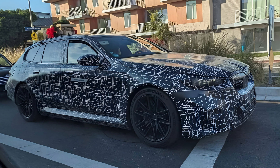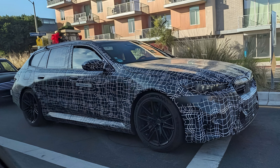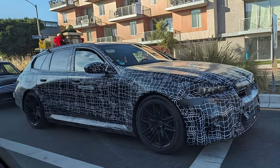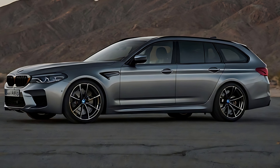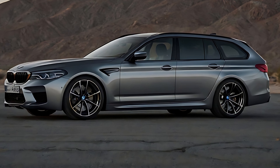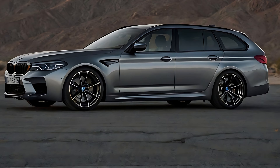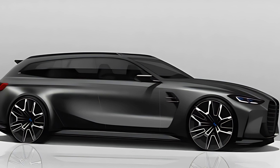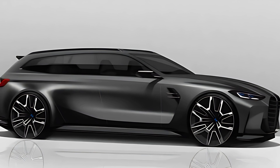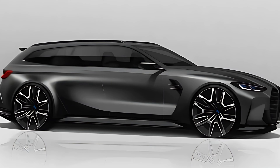The iDrive 8 system integrates navigation, entertainment, and vehicle settings, ensuring that all essential functions are easily accessible to the driver. Additionally, the digital driver display offers customizable views, allowing drivers to tailor the information display to their preferences. The spacious interior and ample cargo capacity further enhance the M5 Touring's appeal, making it an ideal choice for those who seek both luxury and practicality.